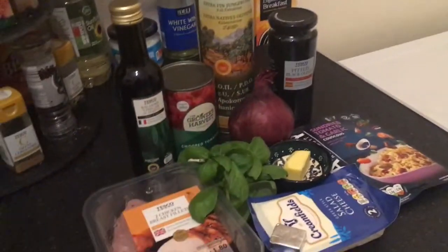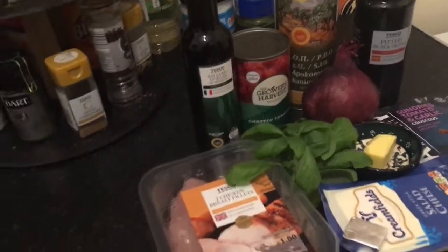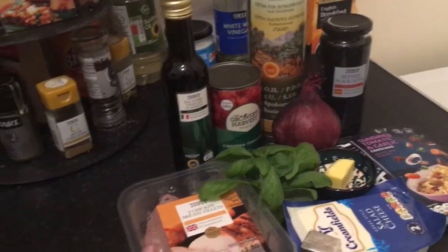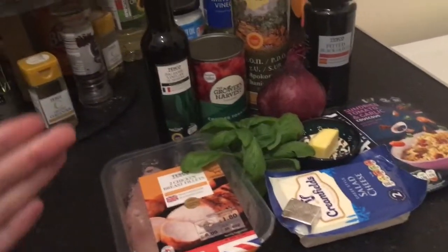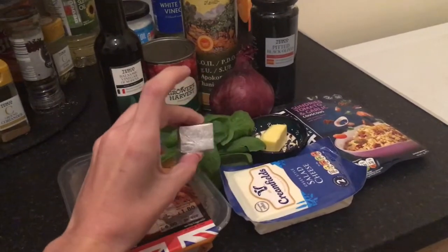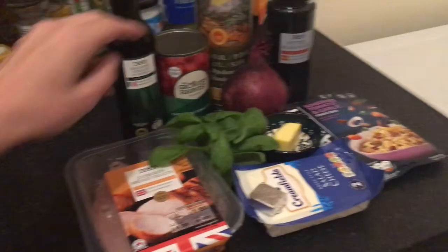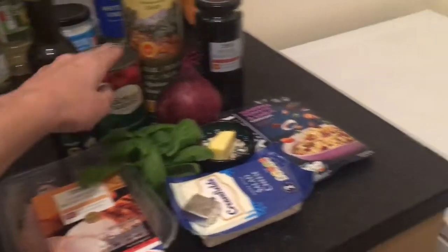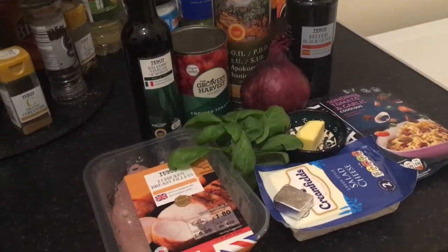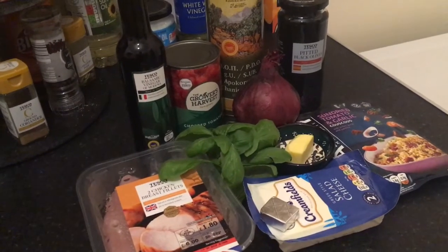You will need one large red onion, which we're going to thinly slice. You will need two garlic cloves, which we're going to crush and finely chop. You will need two chicken breasts, which we're going to dice up. You will need one chicken stock cube, which is going to be turned into 200 millilitres of stock. You will need one tin of chopped tomatoes, standard 400 gram size. And two tablespoons of balsamic vinegar — you can use other types of vinegar, but balsamic gives it a really pleasant sweetness and colour.